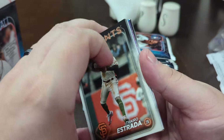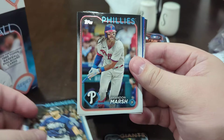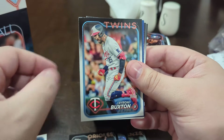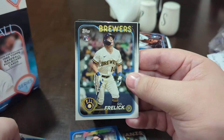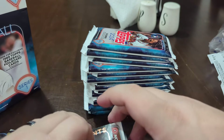Without further ado, let's just get into it. Brandon Marsh, Morrell, Forehand, Mateo, Byron Buxton, Raleigh Green — Future Stars, Stars of the MLB. South Fralick, Ryan Nelson, Logan Webb — nothing really insane there.